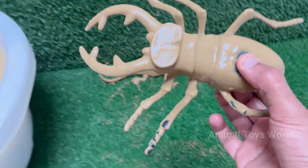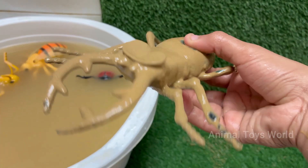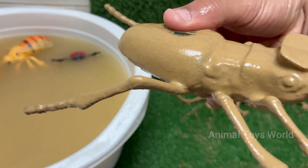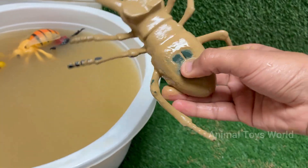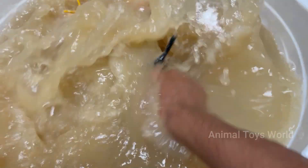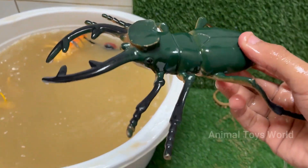Stag beetles are named for their large, antler-like jaws that resemble the antlers of a stag, or male deer. Stag beetles usually live only a few months, mainly in the summer, to mate and lay eggs. Stag beetles are important decomposers, helping recycle nutrients by breaking down decaying wood.